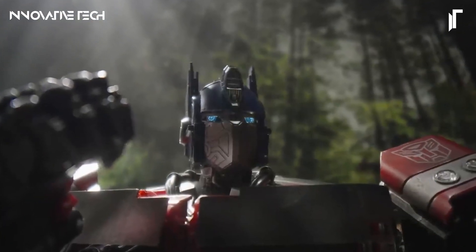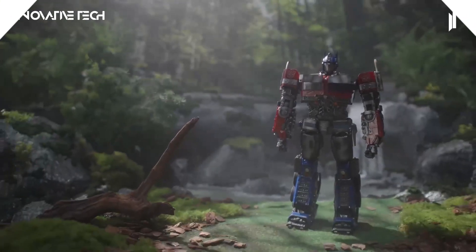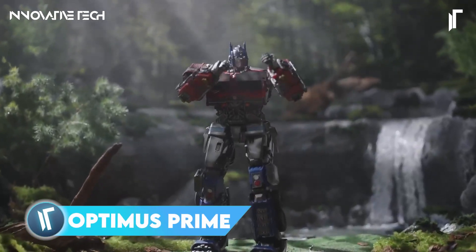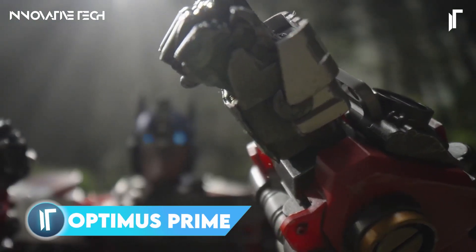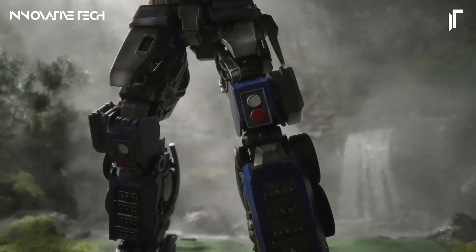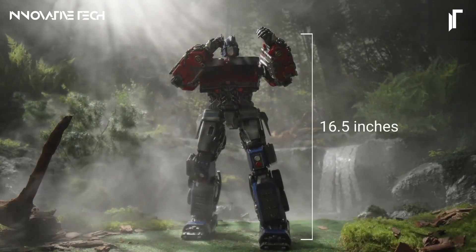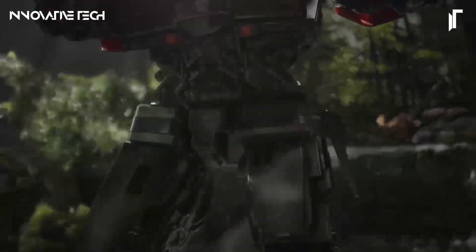The Robosyn Transformers Rise of the Beasts Optimus Prime Robot is a marvel of engineering and design, capturing the essence of the beloved Autobot leader with exceptional fidelity. Measuring a robust 16 inches in height, this robot showcases intricate detailing that mirrors the character's iconic look from the Transformers franchise.